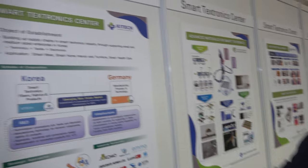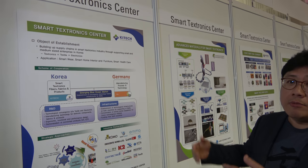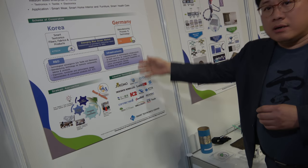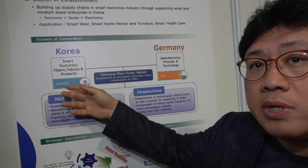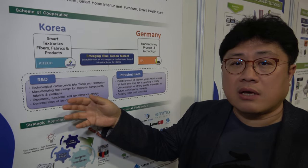Let me introduce our Smart Textronics Center. Textronics means textile electronics. It's a kind of cooperation center between Germany and Korea. We work together with ETA. Our company, Ki-Tech, is a research institute in Korea, basically funded by the government.